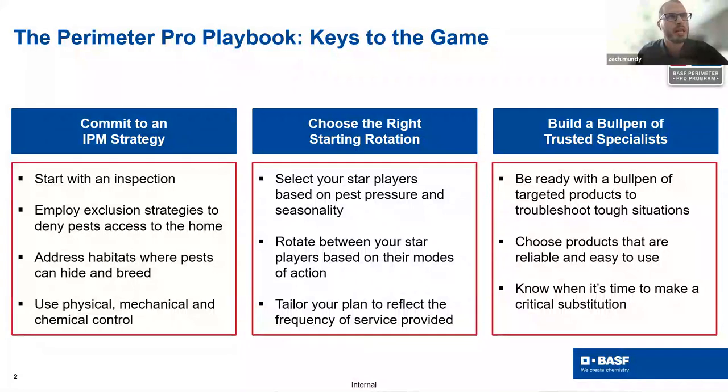The Perimeter Pro playbook has three foundational pillars: committing to an integrated pest management strategy, choosing the right starting rotation based on seasonality and pest pressure, and building what we call a bullpen of trusted specialists — those products that are real rock stars in especially tough or specialized situations.